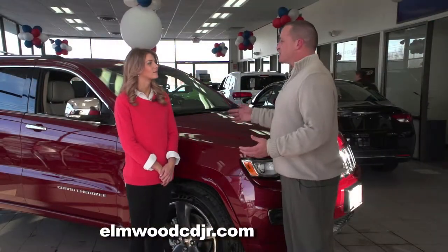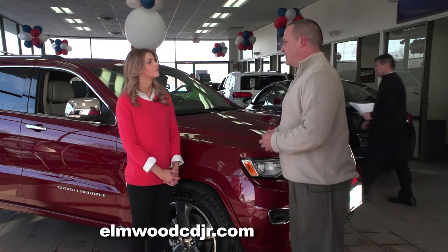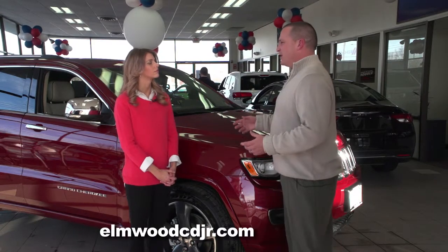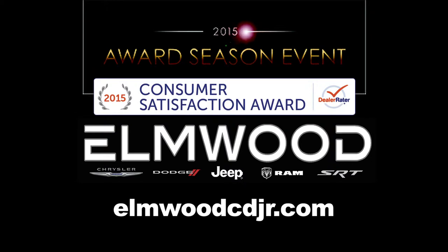As you can see, there are several reasons why the Grand Cherokee is the number one selling SUV in the Northeast. Here at Elmwood Auto Group we have a vast selection of SUVs for all lifestyles and all sizes. The 2015 awards season event is going on now at Elmwood Jeep in East Providence.